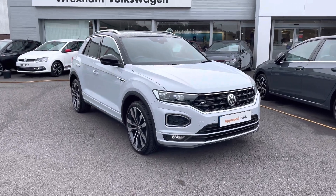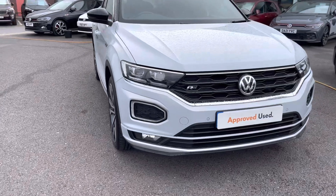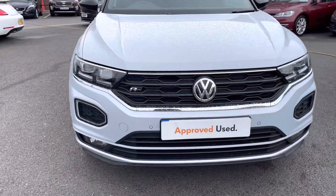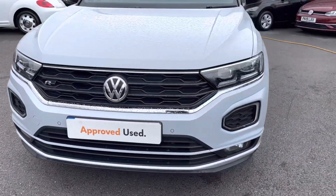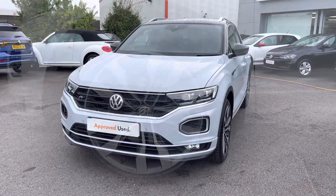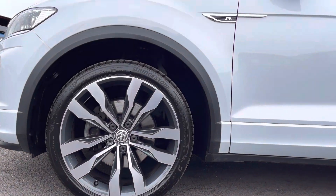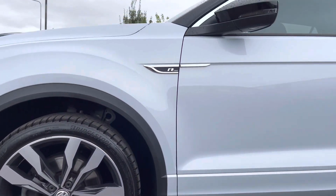Beginning with the 360-degree walk around and starting at the front, some great added benefits include your rain sensors for added ease for the driver. We also have LED lights, and taking around we have these 19-inch Suzuka alloys finished in silver, contrasting nicely against the white silver metallic paint.